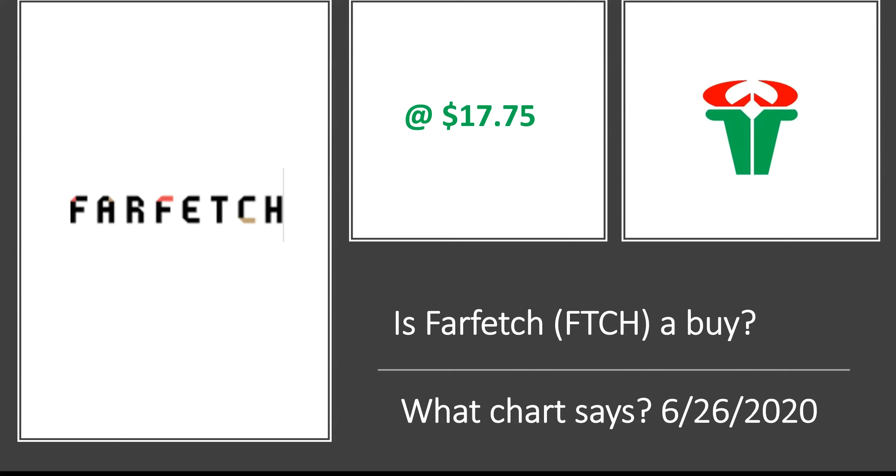Welcome back guys to another video. In this video we are going to look at the stock Farfetch, ticker FTCH. We are going to look at its chart and try to see whether it is offering any entry point at this level.